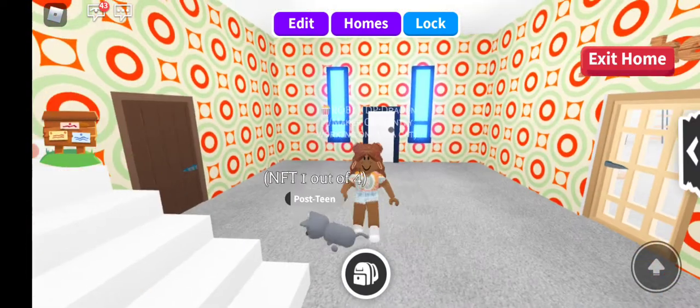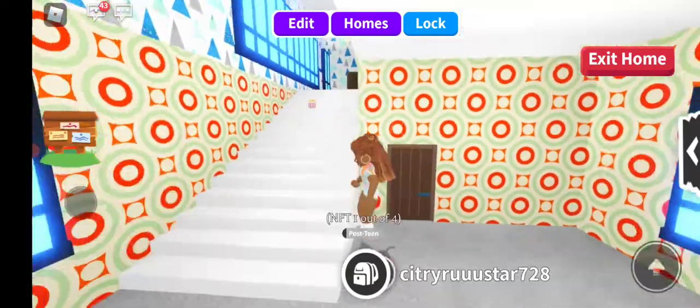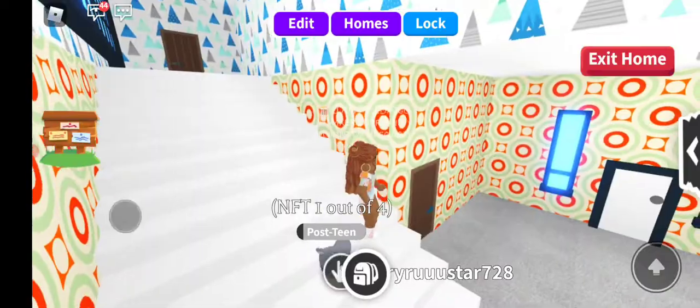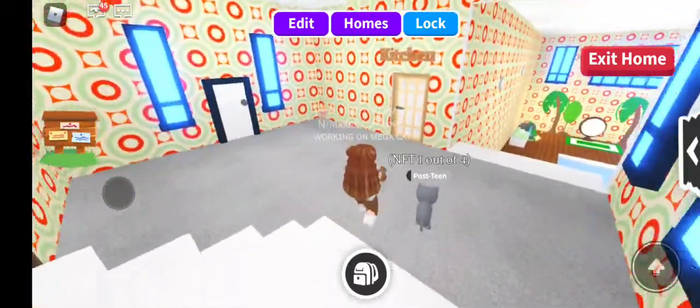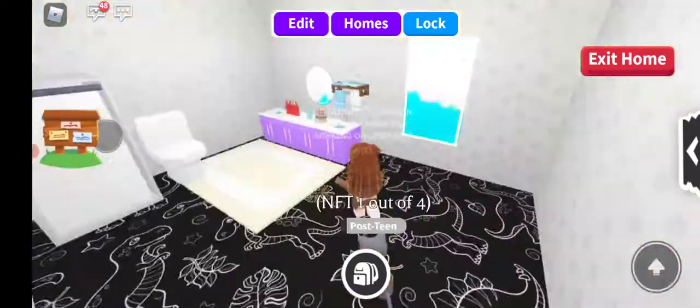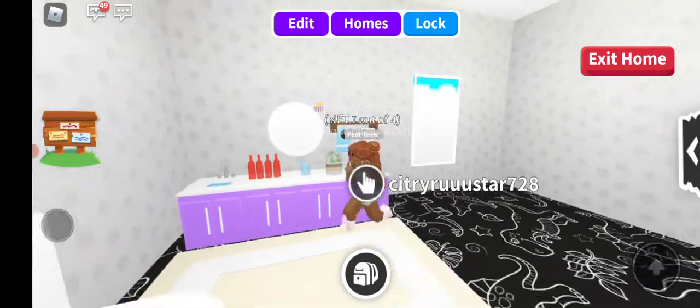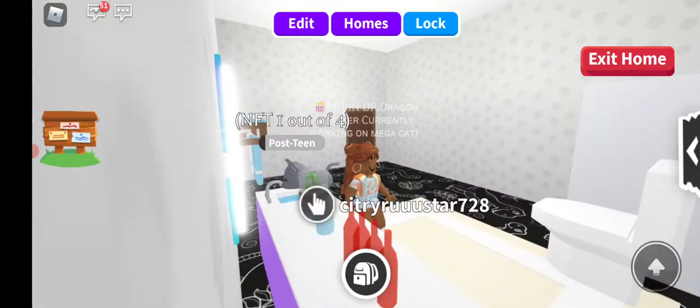Okay guys, so this is my house. I got it a couple weeks ago, so it's not completely finished, but here's some of the rooms I've recently done so far. First, I have the bathroom. This is one of my favorite rooms, because it's just clean and nice.